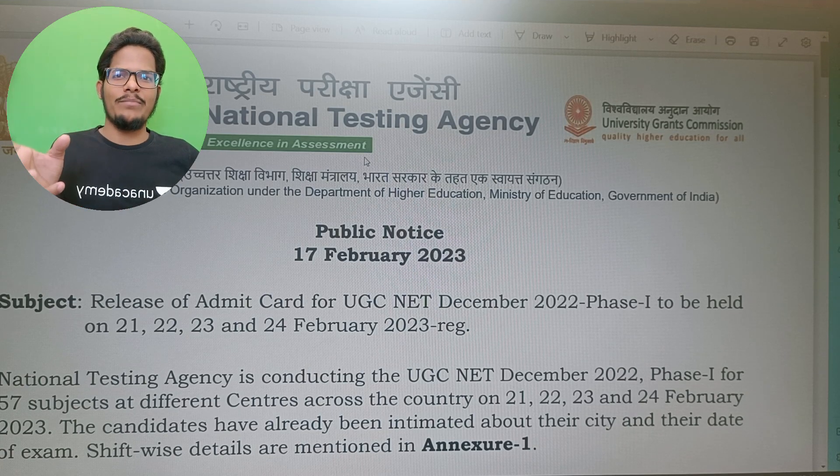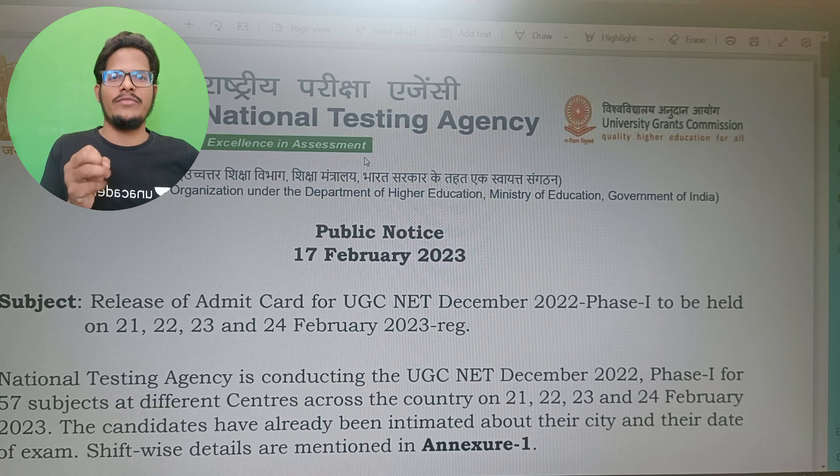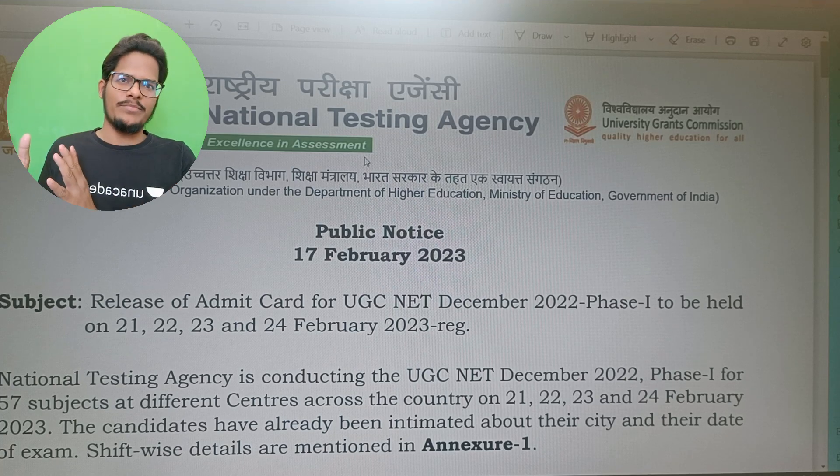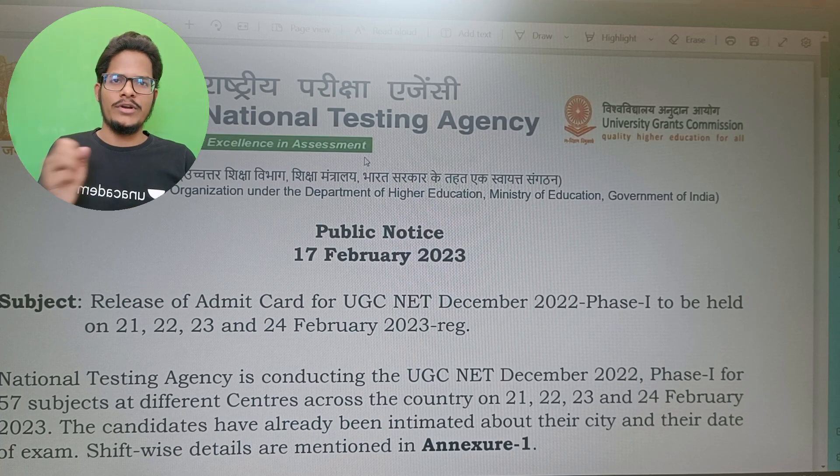The exam is going to happen on 21st, 22nd, 23rd, and 24th of February, which is Phase Number 1 exam. And subject-wise date sheet was given already in the previous notice itself.